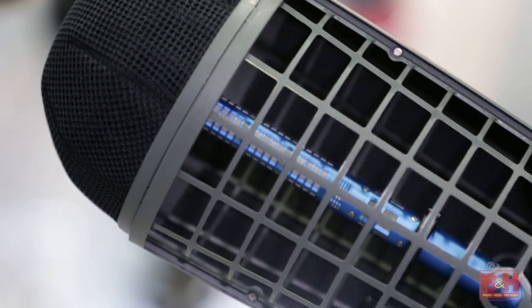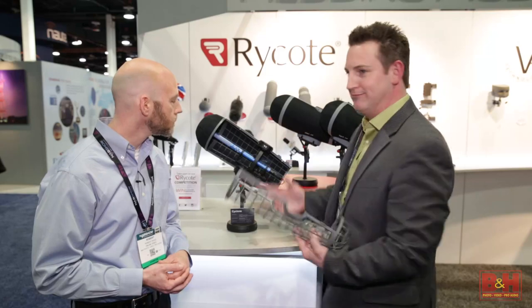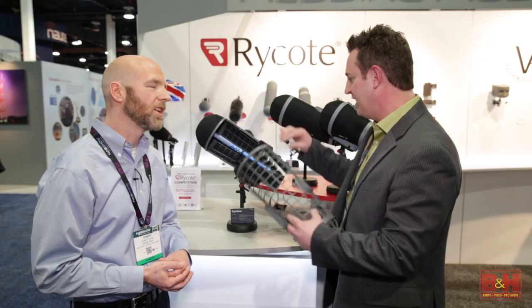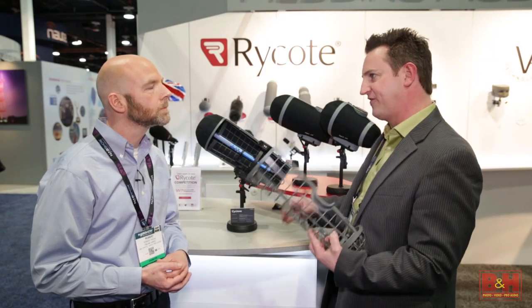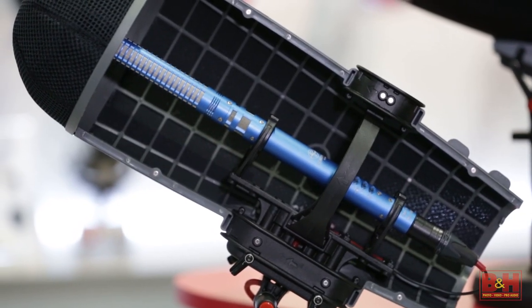Another huge feature is the ease of use with the magnetic system. It completely disassembles, so you can go from having full wind protection outside to having an indoor rig within seconds.